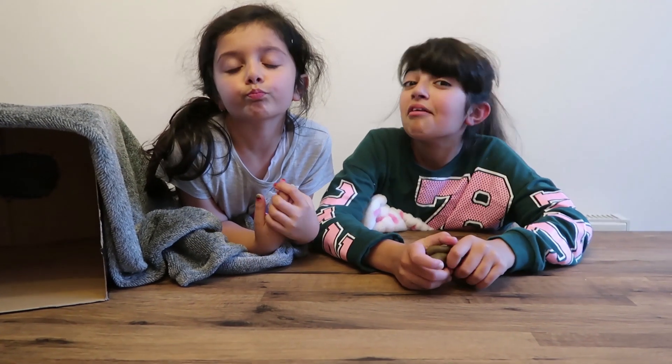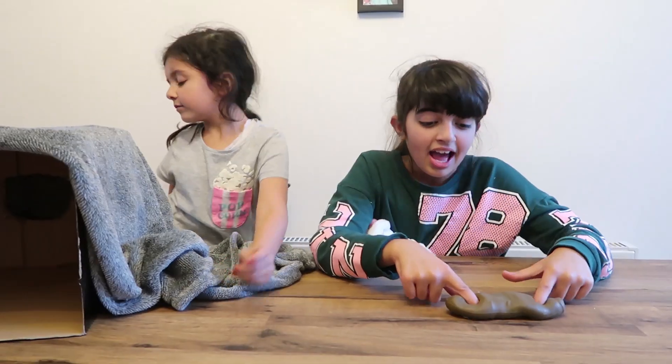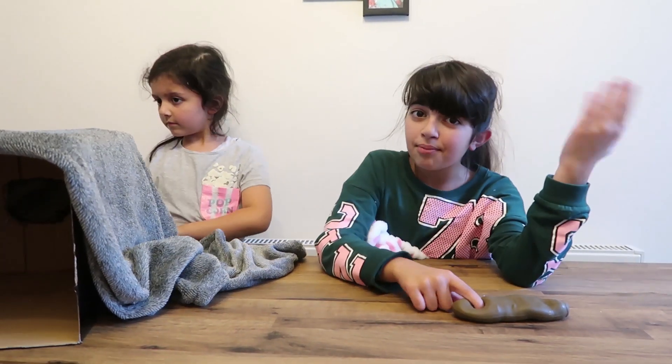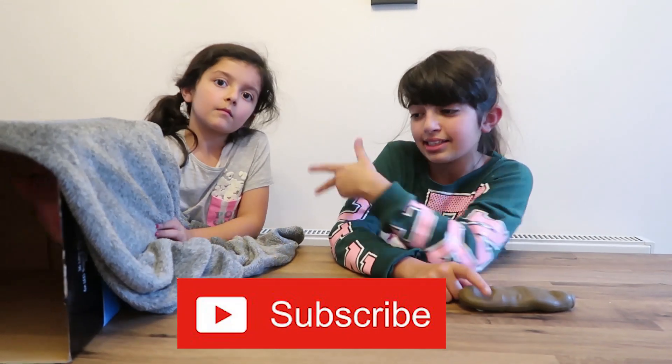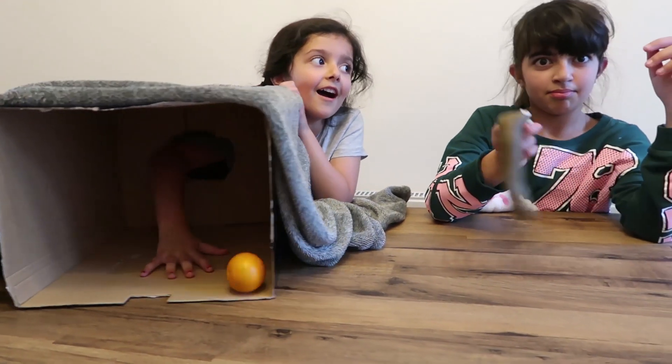So that's the end of our video today. We hope you enjoyed us freaking out and touching some random stuff that our mum picked out. That's all for today — subscribe and smash that notification bell. We'll see you soon! Bye!